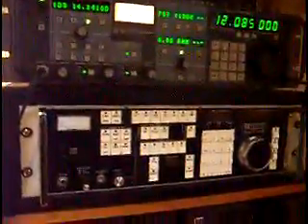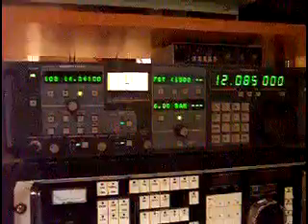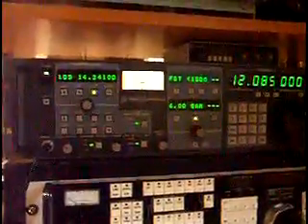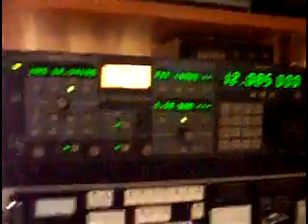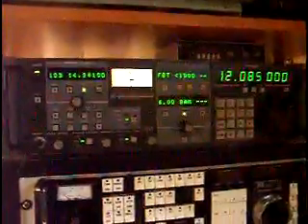Down here you'll see what we showed you last time: the Watkins Johnson 8718A MFP receiver. But we have a new visitor to the shack — this is the Watkins Johnson 8711A, otherwise known in the consumer version as the WJ-1000A. I really can't say enough about this radio; I've always wanted one.